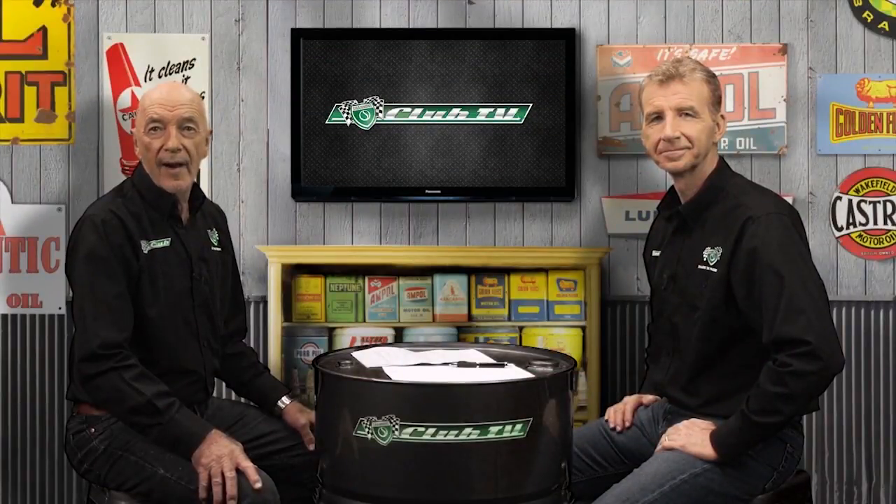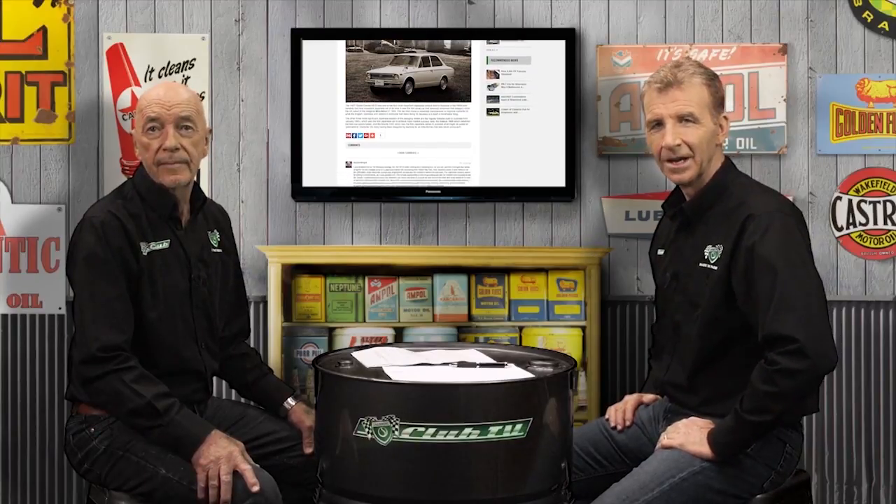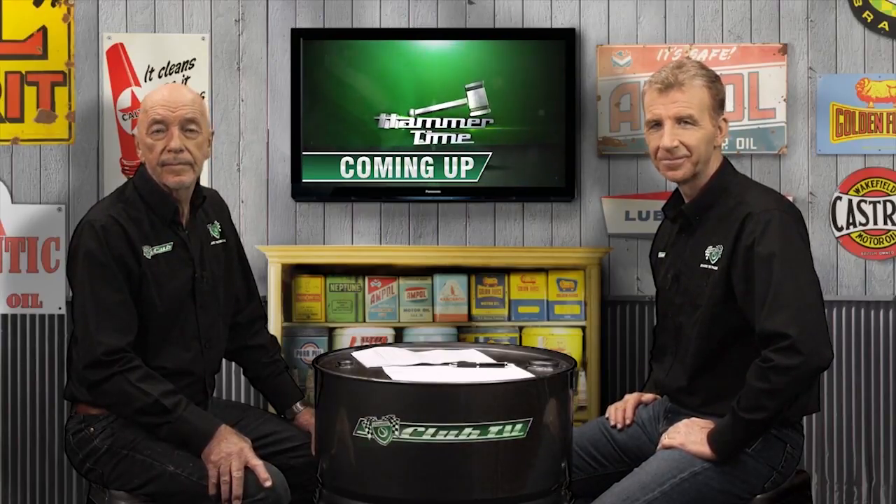Thanks for joining us on Shannon's Club TV where we look back on significant cars in Australia. In each episode we offer a unique perspective on our feature car's presence on the road and in competition. We'll also take an up close look at an owner's example and get the latest market news from the Shannon's Auctions team. In today's episode we review the small Japanese car that put the world on notice, the Toyota Corolla.